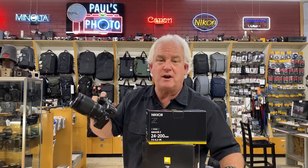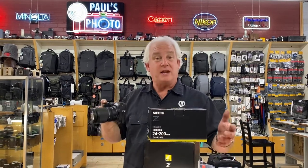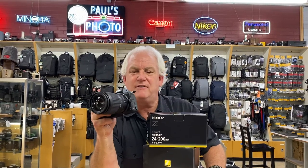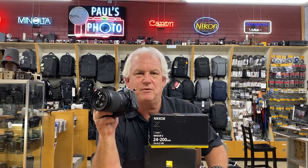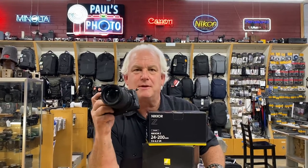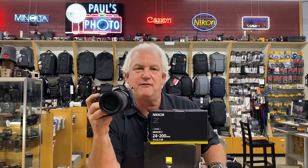So what is the 24 to 200? It's a great walk-around lens. It's a travel lens. It's the lens for people who only want to carry one lens. And I put this on the Z5, the Nikon Z5. The Nikon Z5 was rated the best beginner full frame digital, the best starting full frame digital, the best deal in full frame digital.